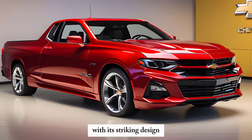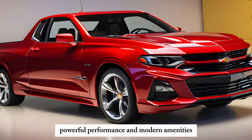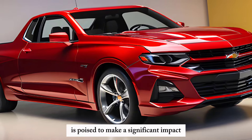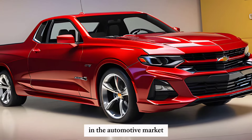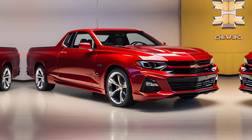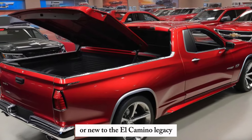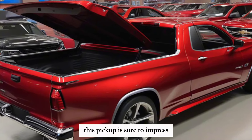With its striking design, powerful performance, and modern amenities, the El Camino SS is poised to make a significant impact in the automotive market. Whether you're a long-time fan or new to the El Camino legacy, this pickup is sure to impress.